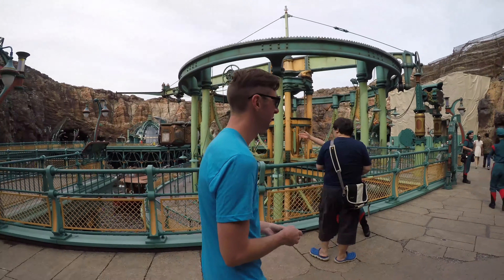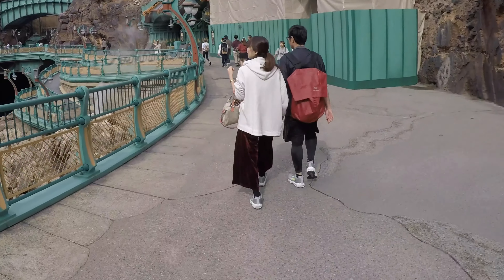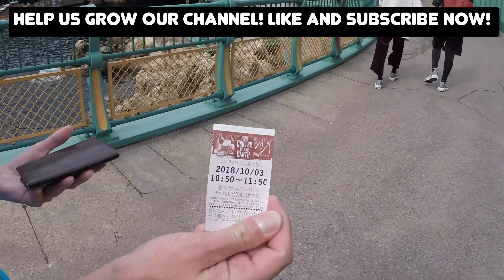Andrew just got us a time for Journey to the Center of the Earth. They actually still have the paper fast passes here.